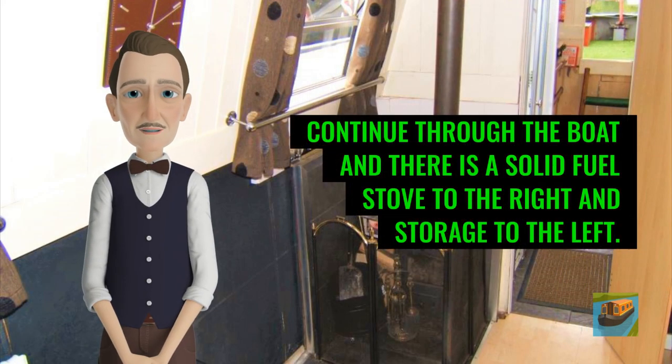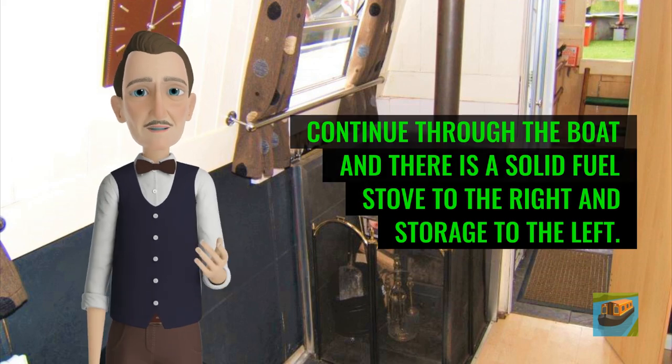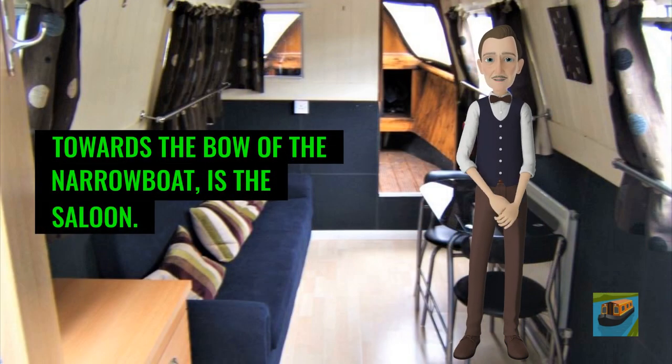Continue through the boat and there is a solid fuel stove to the right and storage to the left. Towards the bow of the narrowboat is the saloon.